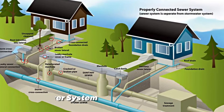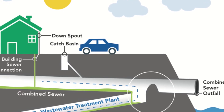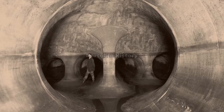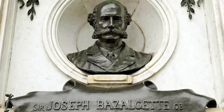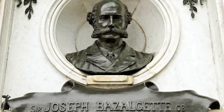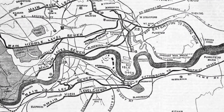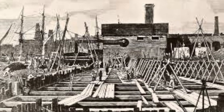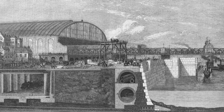In the mid-19th century, cities faced significant sanitation challenges. The development of modern sewer systems, pioneered by engineers like Joseph Bazalgette in London, greatly improved public health. These underground networks efficiently carried wastewater away from populated areas, reducing the spread of disease and improving overall cleanliness.